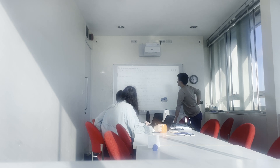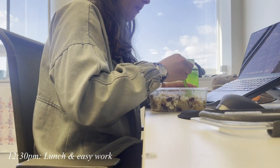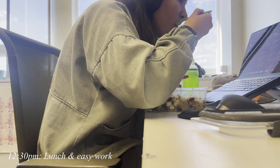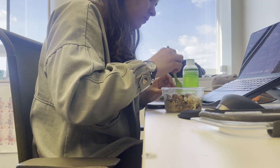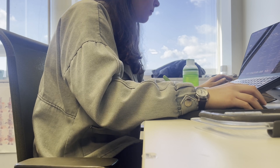In my PhD I work alone most of the time, so it's been nice to collaborate on some projects recently. I've had a bad habit of eating at my desk and working through lunch, although I usually justify this as meaning I can leave earlier.